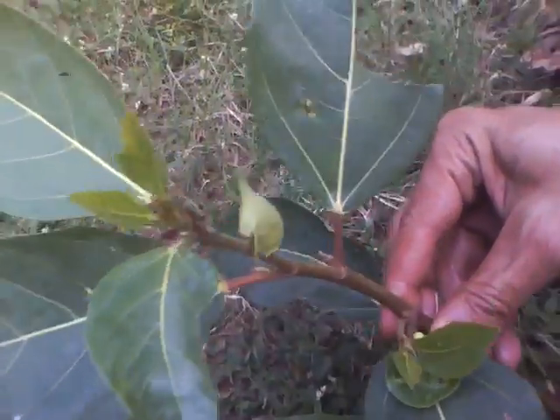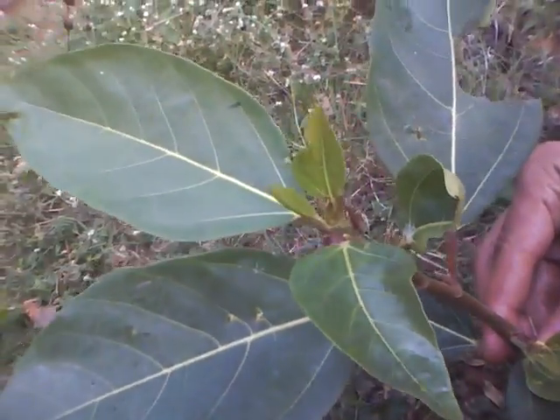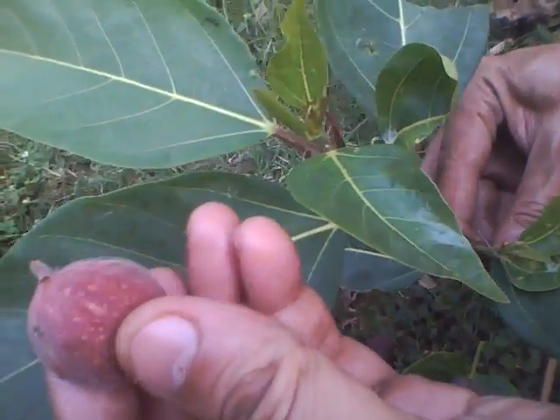And that's the stem of the same Ficus racemosa, and that's the fruit.